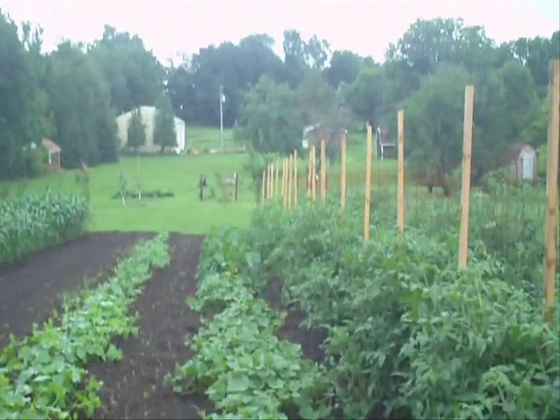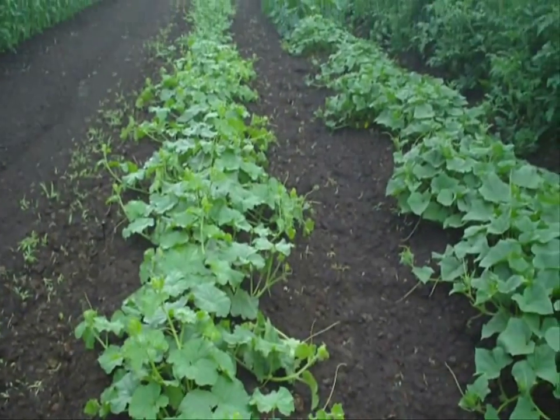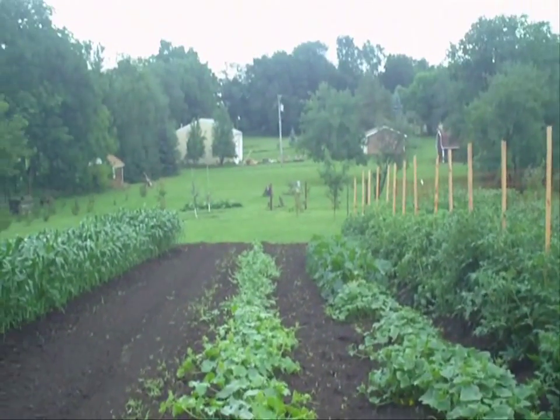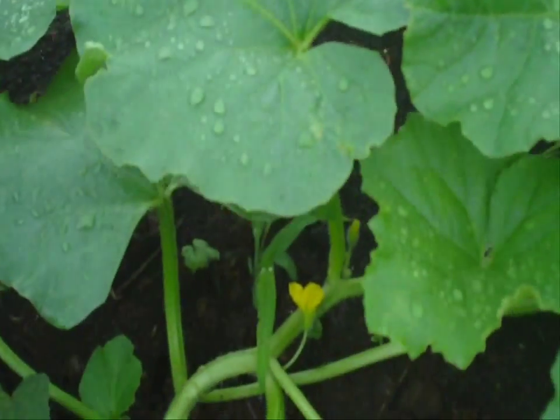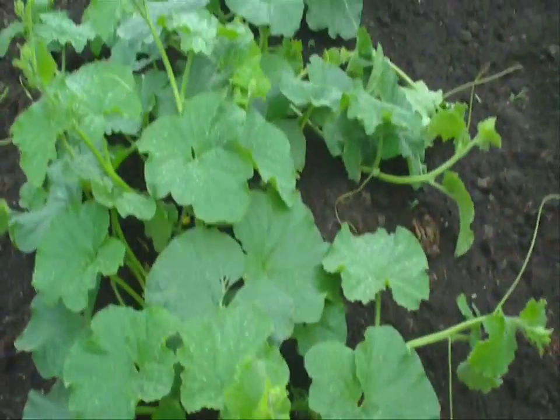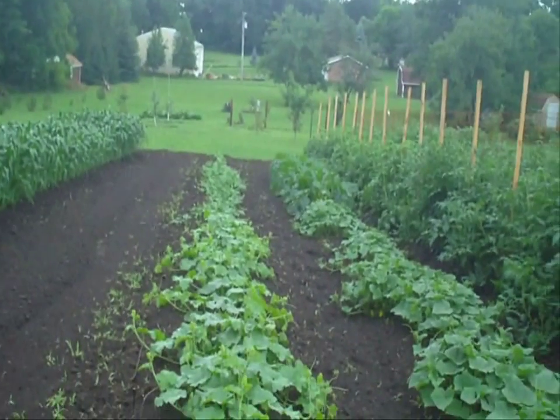Pickling cucumbers, and there's zucchini in the back. And the melons — these are musk melon and some watermelon in the back — they're starting to flower. So not bad; you need some heat and some sun to get them going.